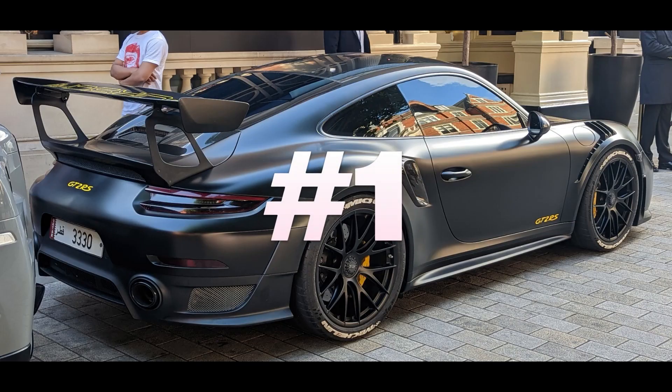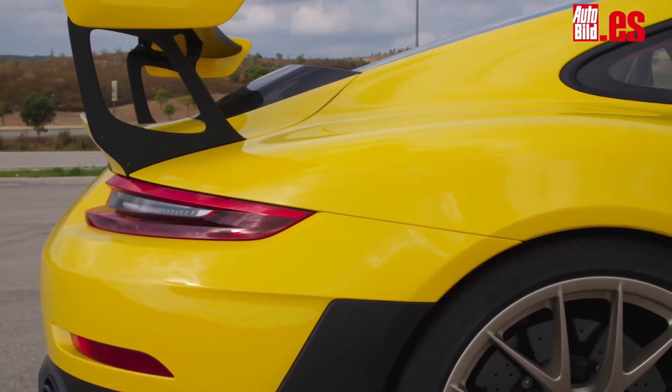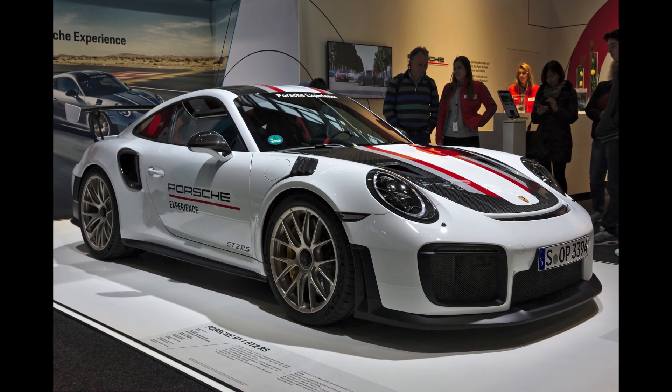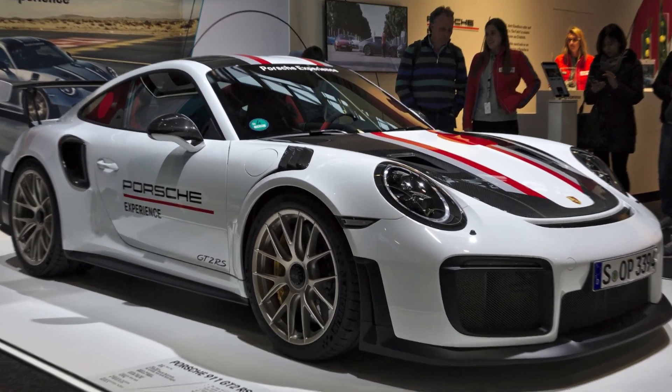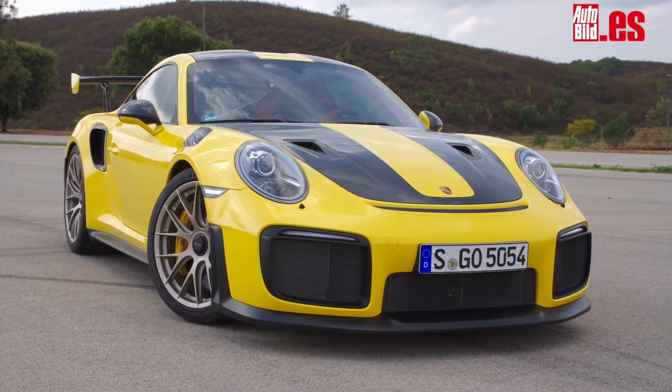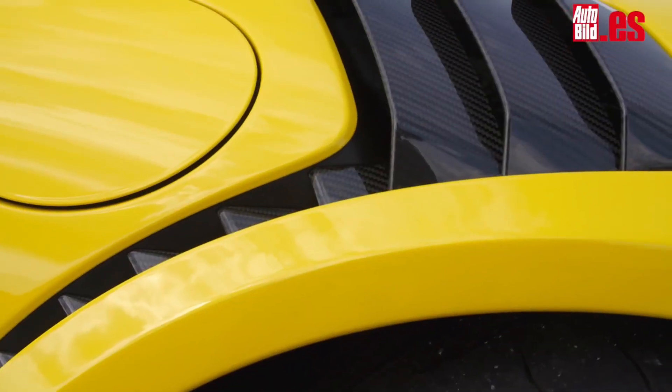Number 1: Porsche 911 GT2 RS. The Porsche 911 GT2 RS is one of the highest performance and speed-oriented models in Porsche's famous 911 series. This super sports car impresses with its racetrack-inspired design and boosted engine performance.